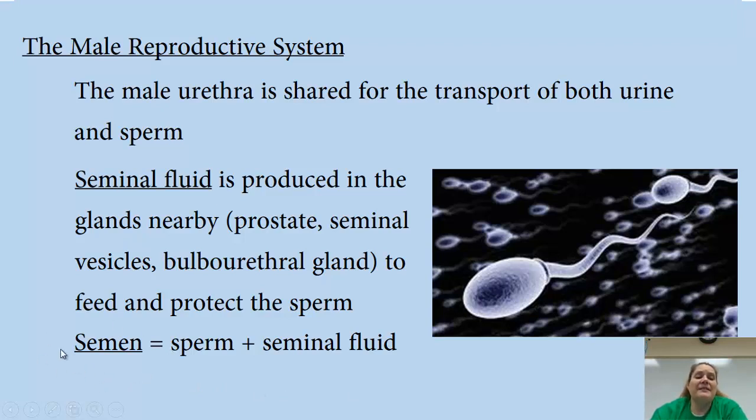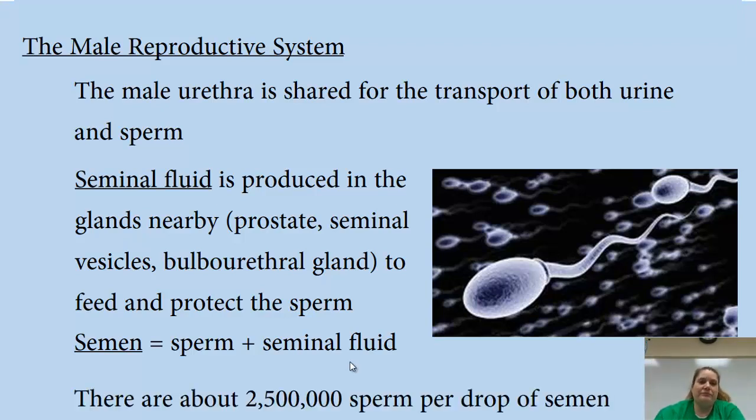Semen is the combination of sperm and seminal fluid — just like blood has red blood cells and plasma, semen has sperm and seminal fluid. Before, you probably thought semen and sperm were the same thing, but they're not. There's the fluid, and then there are the sperm cells swimming around in it. There are about 2,500,000 sperm in a single drop of semen — which gives you an idea of how tiny these cells are.